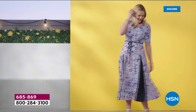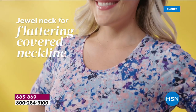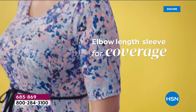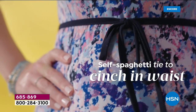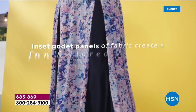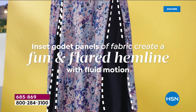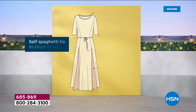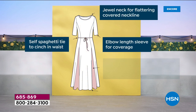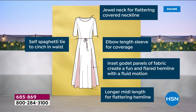Nina Leonard is back — a New York international brand all about bringing you fabulous details. It features a flattering covered neckline that's modest and beautiful, elbow length sleeves for great coverage so you don't have to worry about your upper arms. It includes a self-spaghetti tie belt so you can adjust it, worn with or without. There's a fun and flared hemline with drape, style, and movement — perfect for dancing, dinner, cocktails, or a cruise.